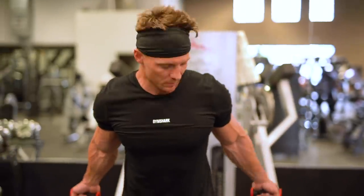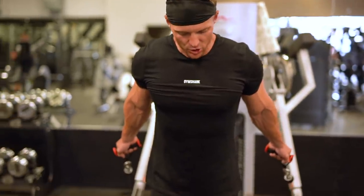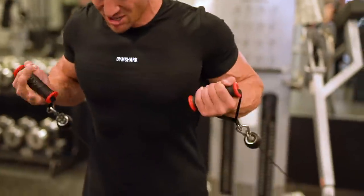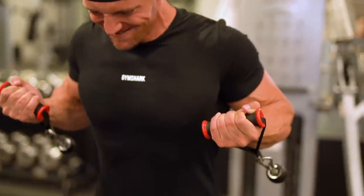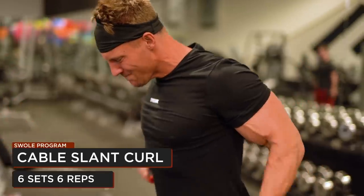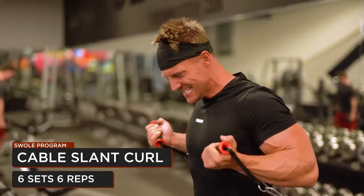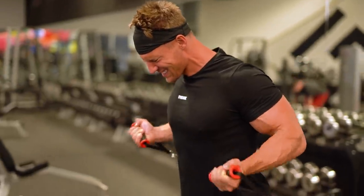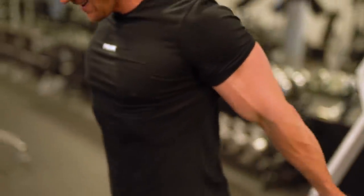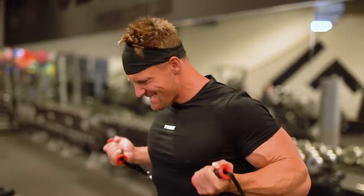Six total sets for biceps today — three here. Everything is slow and controlled, just trying to squeeze and really work on bicep peak. Elbows are behind my body — almost a variation of a drag curl — with a second squeeze at the top. My biceps are usually overpowering my chest and back, so only six total sets today, working on detail. Post-workout, we just finished back and biceps, and I usually have a protein shake. I actually don't own any protein right now — probably the first time in 10 years.